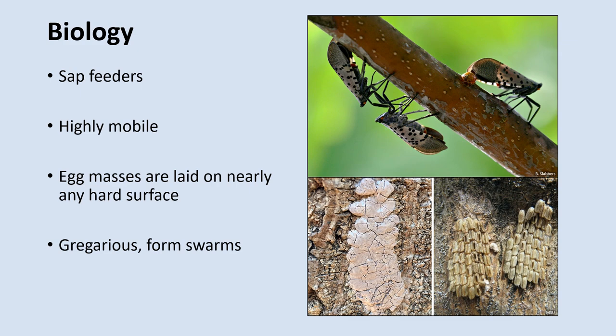Now I want to draw your attention to the picture on the bottom right. These are Spotted Lanternfly egg masses. On the left is a recently laid egg mass. Adult females cover their eggs with a light gray or beige substance. On the right are some older egg masses where we can actually see the eggs. Over time, this covering will wear away and expose the eggs underneath. You can see some of the eggs have holes in them, meaning they have already hatched and nymphs have already emerged.